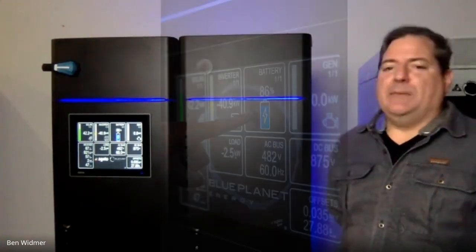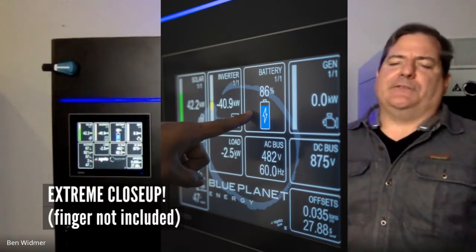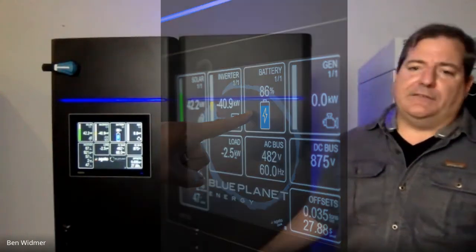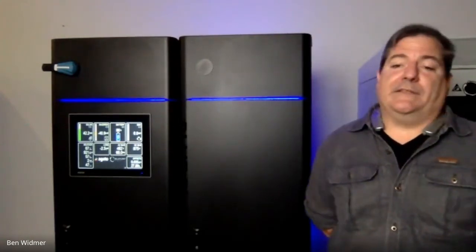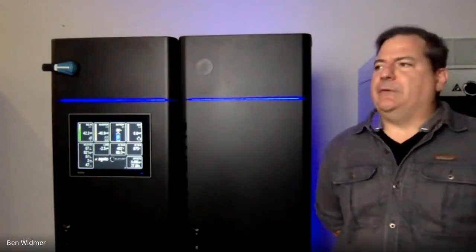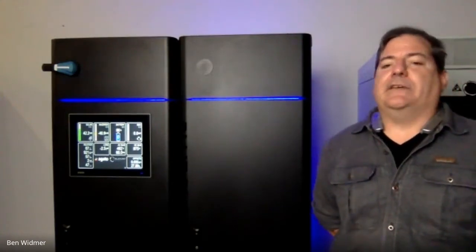There is an onboard touchscreen with multiple pages for real-time diagnostics and system interaction. Beyond just the LX and the inverter, all components comprising the microgrid installation can be controlled from this control panel. You can get diagnostics on each device — whether an inverter or a generator is operating — and all of that control is also available via remote.